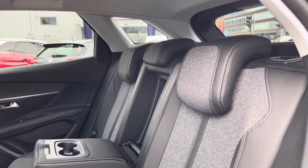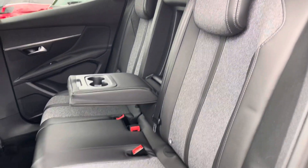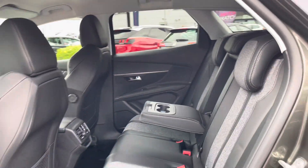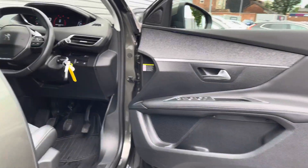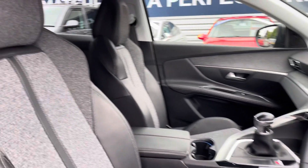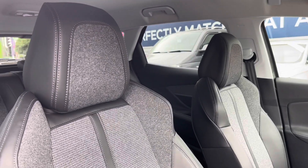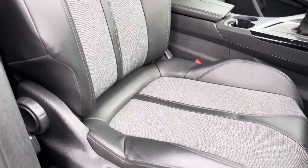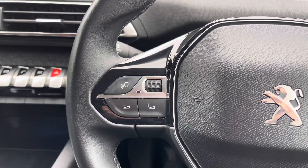Inside you'll find a gorgeous part-leather interior with very nice textured cloth in the centre of the seats. There are ISOFIX points on the outer seats so you can easily fit a child seat. Up front you'll find your leather-wrapped multi-function steering wheel, and you do have plenty of adjustment in the driver's seat so you can easily find the perfect driving position.